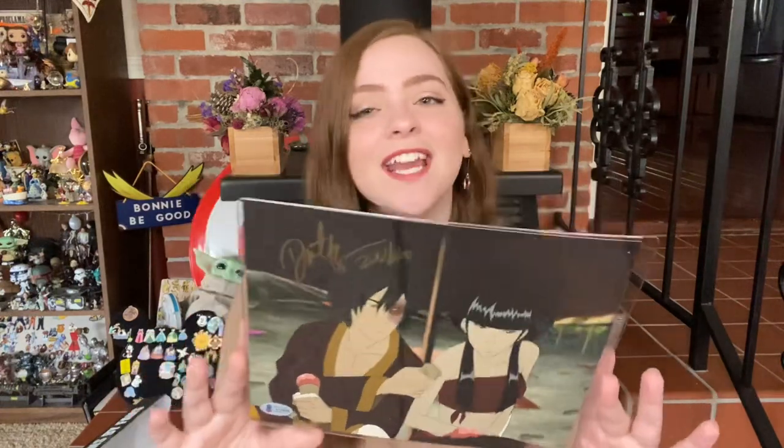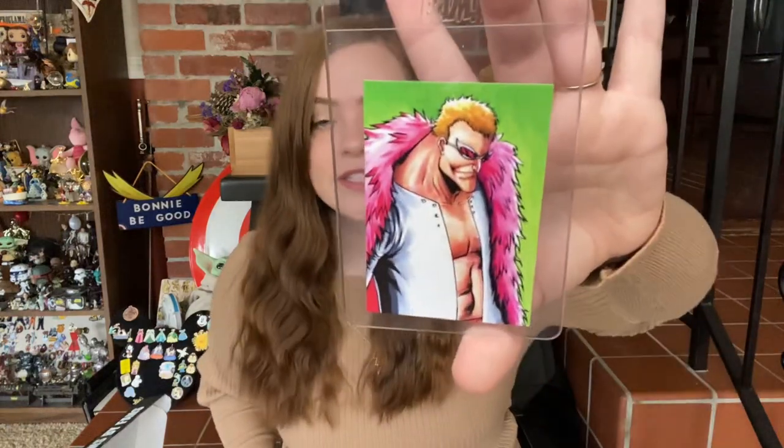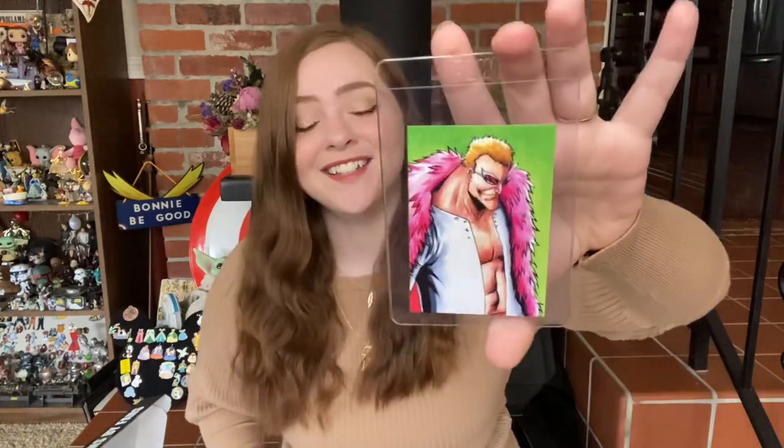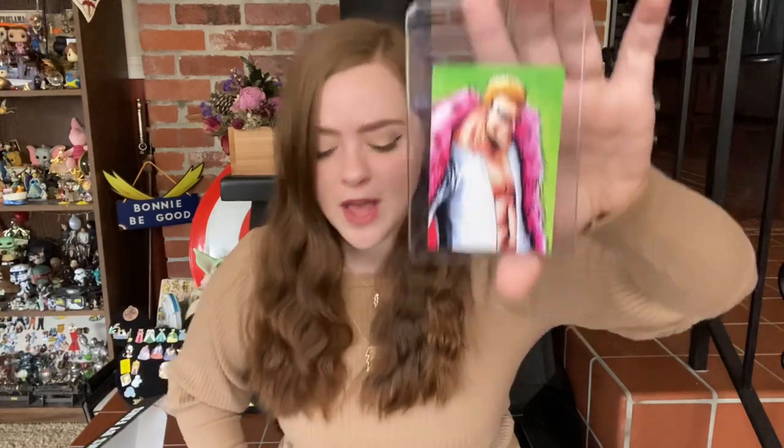And that brings us to my favorite and least favorite from this month. Starting off with my favorite — of course it's going to be the autograph. This is fantastic; I cannot stop raving about how excited I am to have this. My least favorite is going to be the artist select card. I always appreciate good artwork, but I don't know this character, so I can't fully appreciate it.